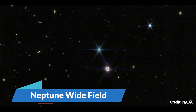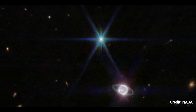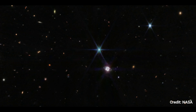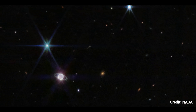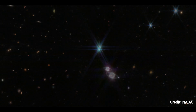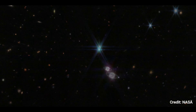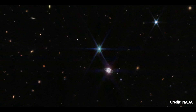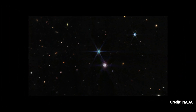Neptune Wide Field: A sprinkling of hundreds of background galaxies, differing in size and shape, appear beside the Neptune system in this view from Webb's near-infrared camera. Neptune would be the size of a basketball if Earth were the size of a nickel. In a wide-field view of the immense universe, Neptune appears rather small. A barred spiral galaxy comes into focus towards the bottom left of this image, and according to scientists, this previously unknown galaxy may be around a billion light-years away.